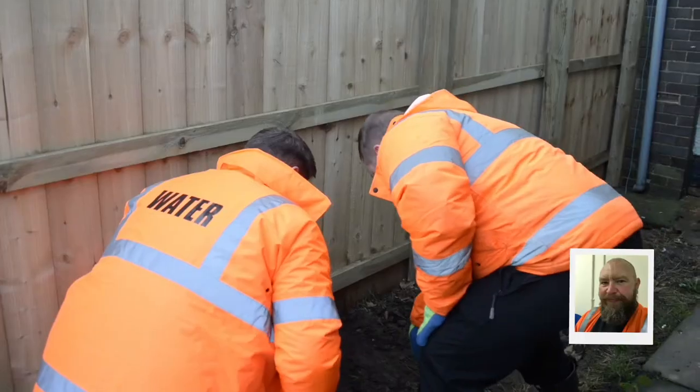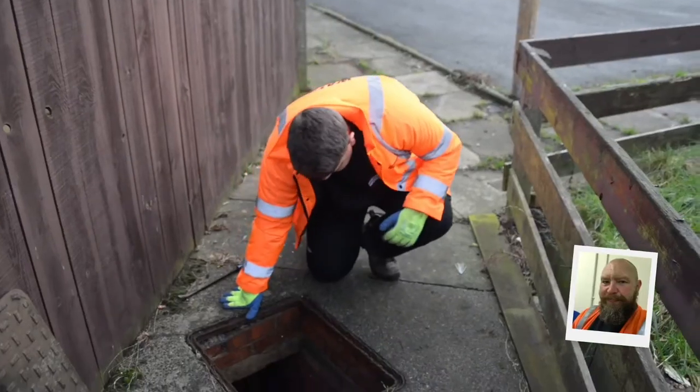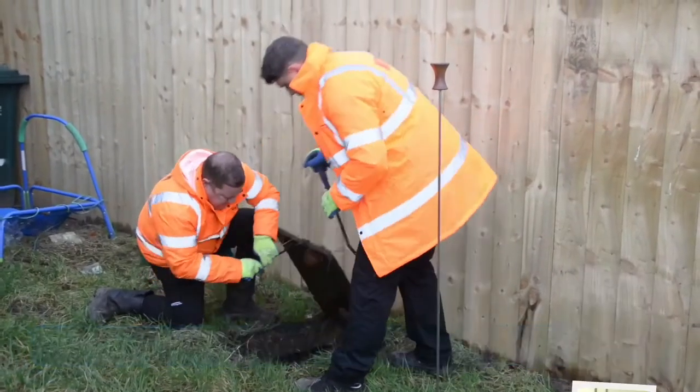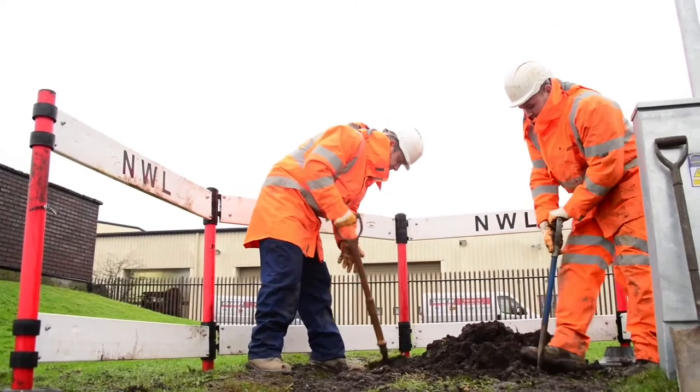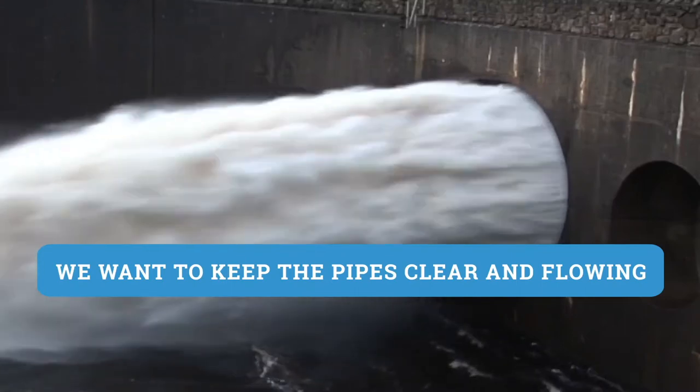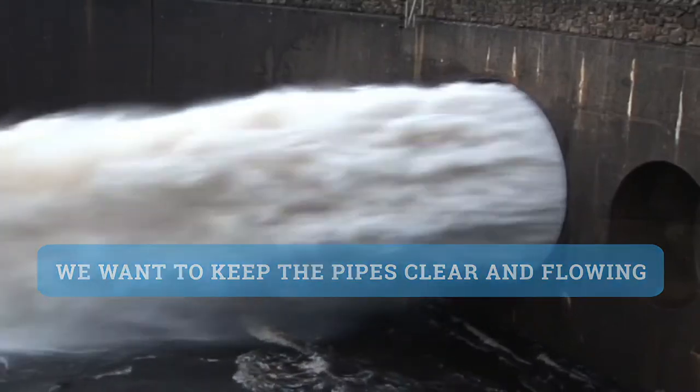Hey, remember me? If Denise finds out about a problem in the sewer system, she might call on me to help. Lots of the troubles we have come from people who flush wet wipes down the toilet, blocking the pipes. My team is working with communities in the worst affected areas to explain what damage they cause — for example, flooding to gardens or homes. We want to keep the pipes clear and untreated water flowing to the sewage treatment works.